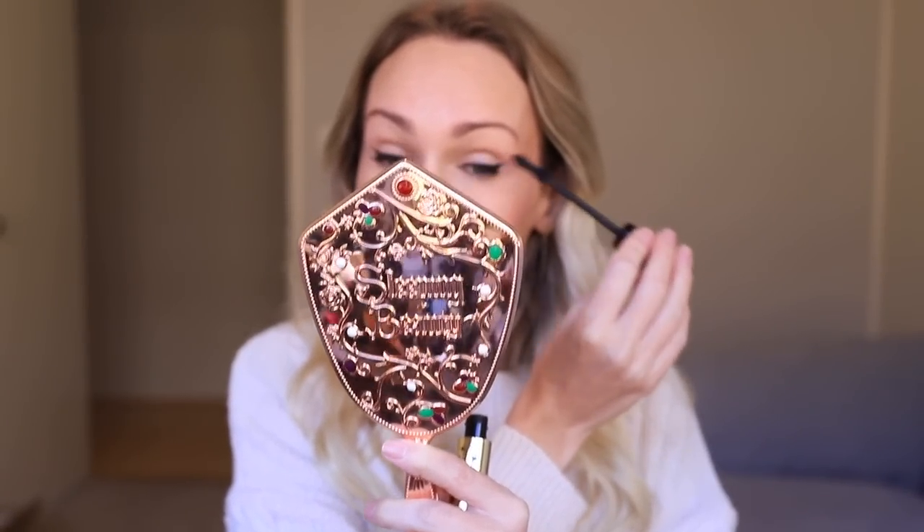I actually have two ever so slightly different eye shapes, which is super common — once you know and work out how to deal with it, it doesn't matter. I'm preparing my first set of eyelashes, letting the lash glue set, and I'm going to wipe off my lip balm.